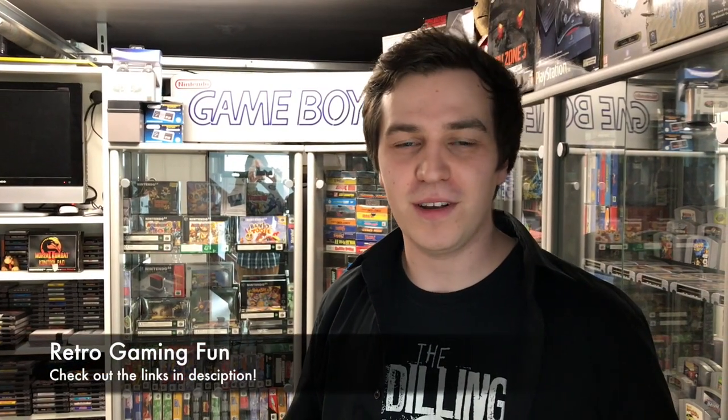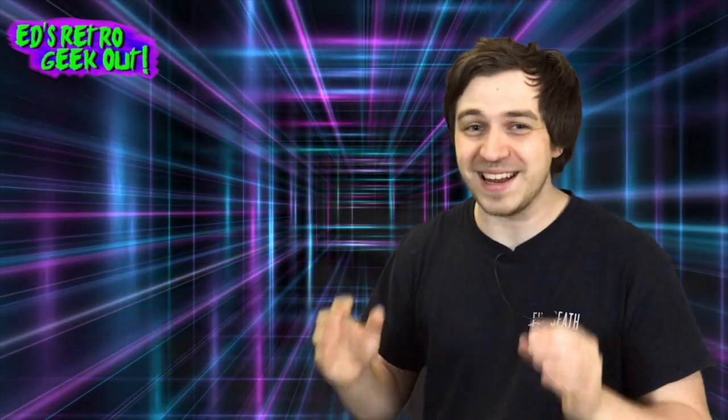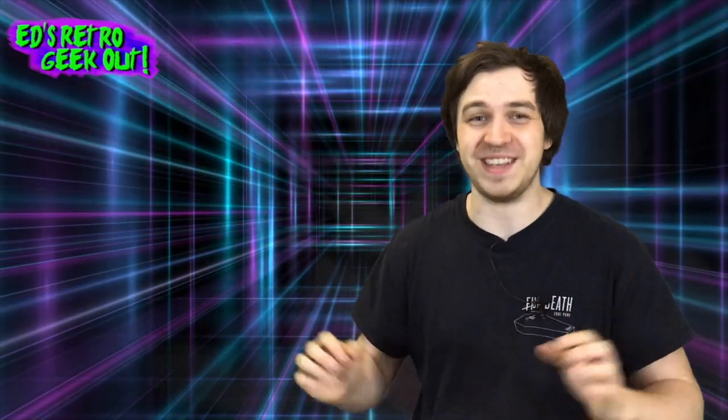Today we're at Retro Gaming Fun, a retro gaming store which you can find online, but they also have a physical store filled with retro gaming goodness. So I know you're all thinking who's going to be the special guest this week — it's one of my favorite YouTubers in the whole wide world. I'm so glad he wanted to do this. Hey everybody, Greco Fabulous here, and welcome to yet another exciting episode of Ed's Retro Geek Out.